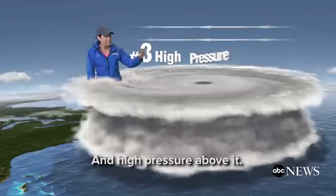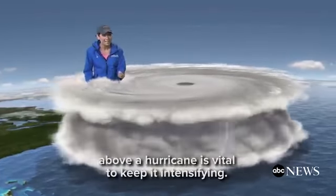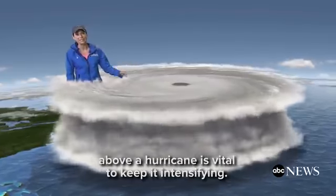And high pressure above it. Weak flow, or what we call lack of vertical wind shear, above a hurricane is vital to keep it intensifying.